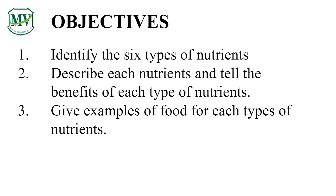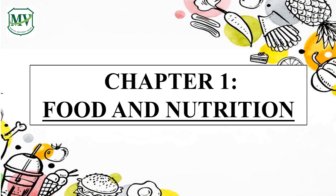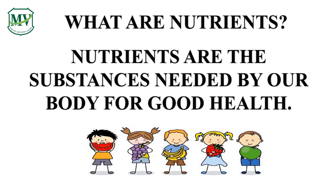You will learn to identify the six types of nutrients and describe their benefits. Also, you will learn about specific foods that are rich in a specific nutrient. Food helps us to grow and gives us energy. But how do we get the energy we need from the food? Do you have any idea? Food provides nutrients to our body. Nutrients are the substances needed by our body for good health.